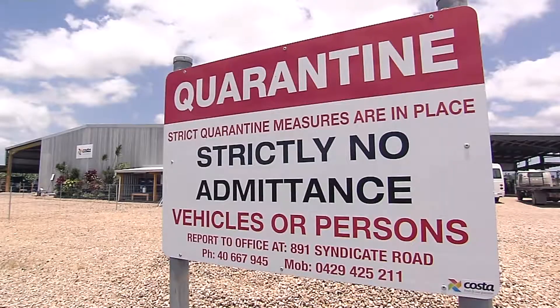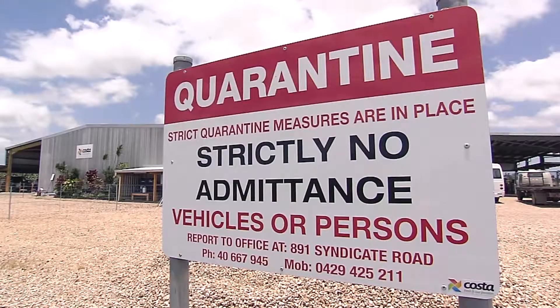Farm biosecurity is a set of measures designed to protect a farm at the gate to prevent the spread of pests and diseases. Farm biosecurity is everyone's responsibility. Now there are three things to remember when working on a banana farm: follow the rules, come clean, leave clean. So come with me as we discover how farm biosecurity works.